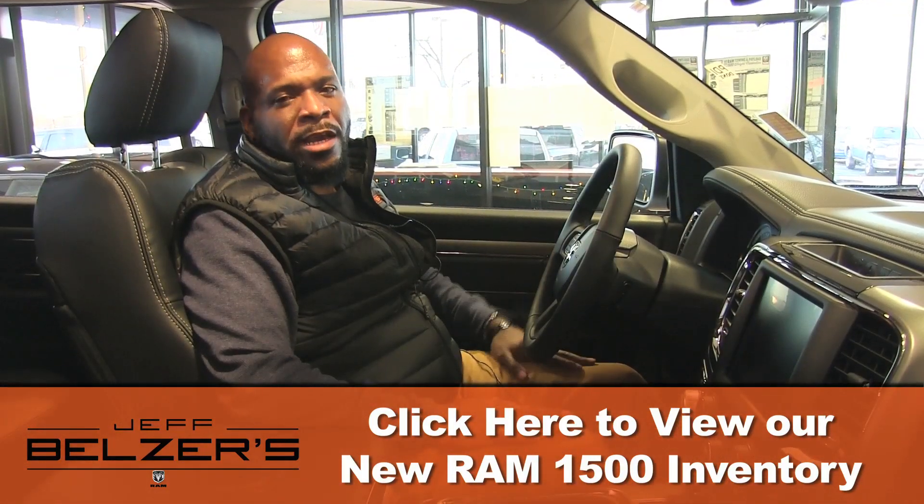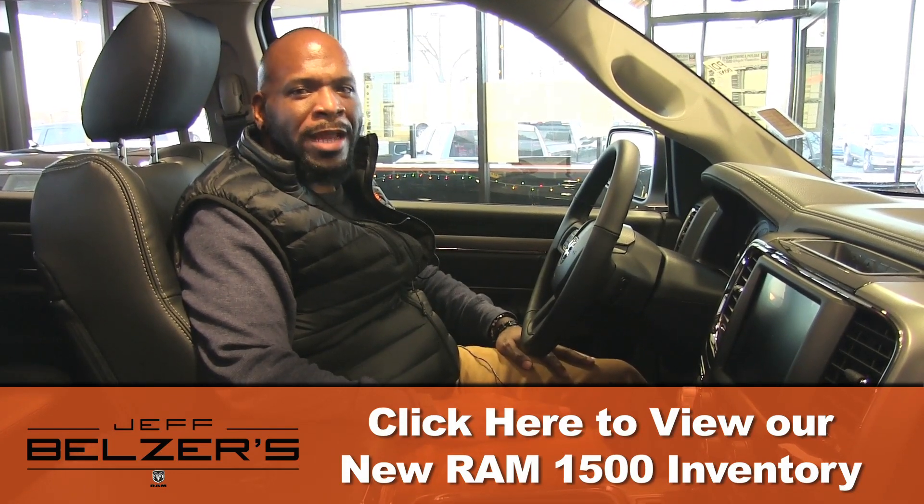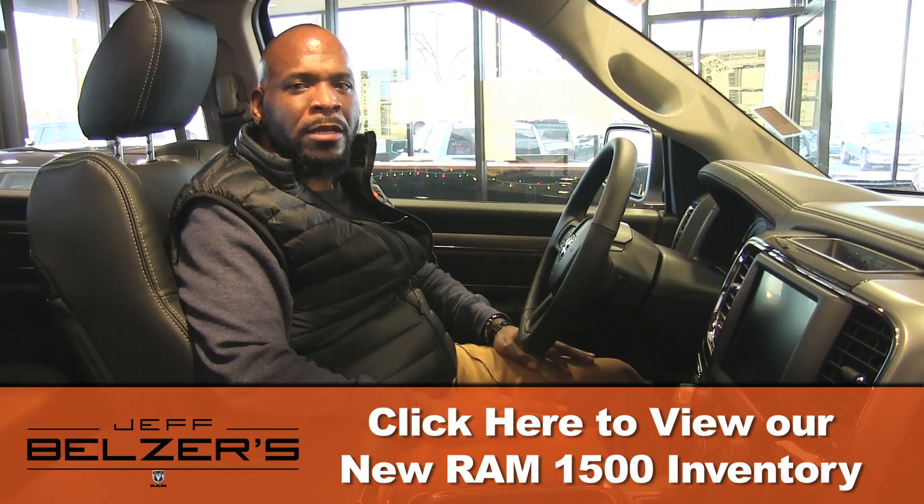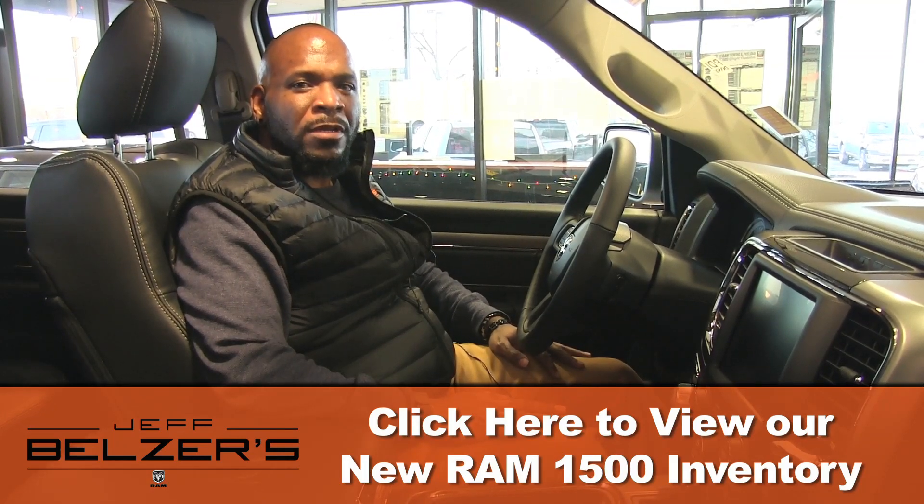We've brought you today the 2017 Ram 1500 Sport Night Edition. Here at Jeff Belzer's we have over 400 Rams in stock that you could choose from. Visit us today at JeffBelzer.com.